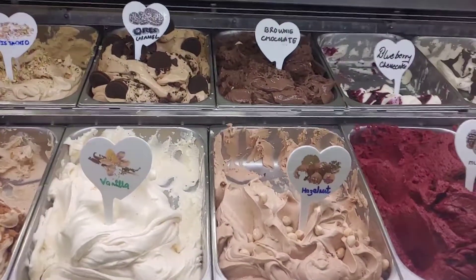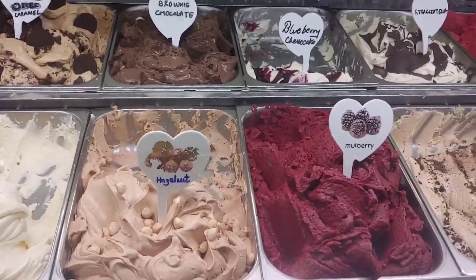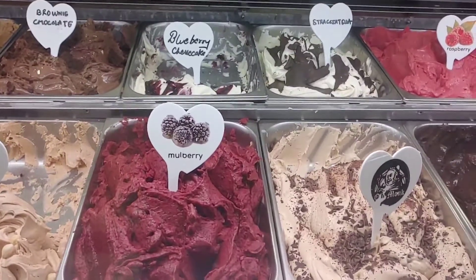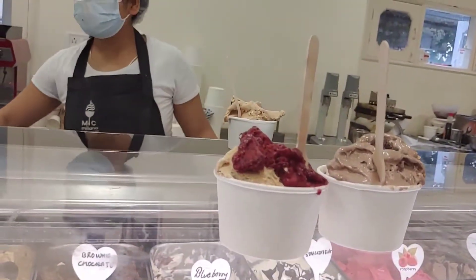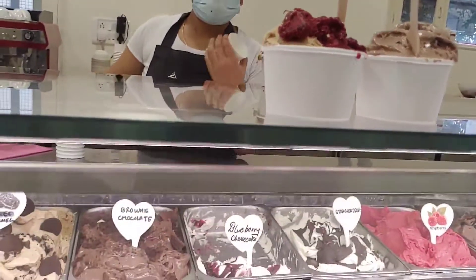These ice creams have a very creamy texture. There are various varieties of ice creams: mulberry, raspberry, dark chocolate. You can use a lot of ice cream — a single or mixed combination.